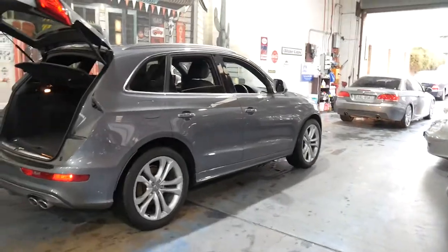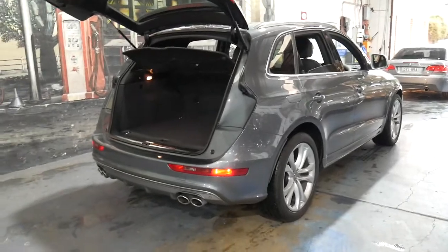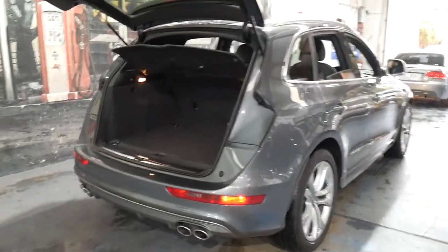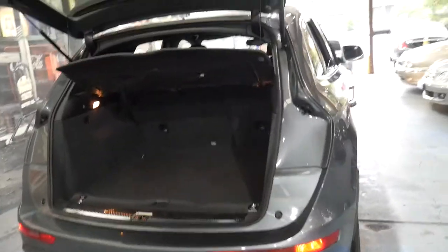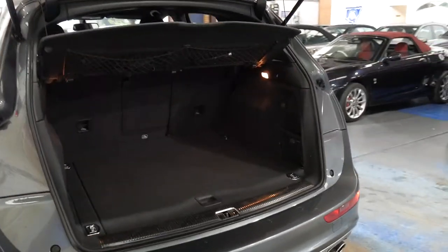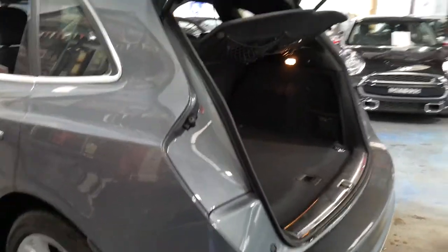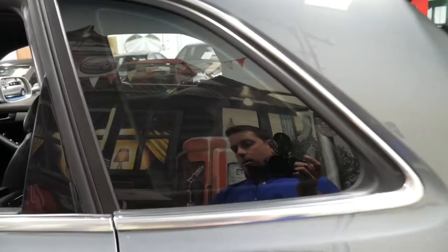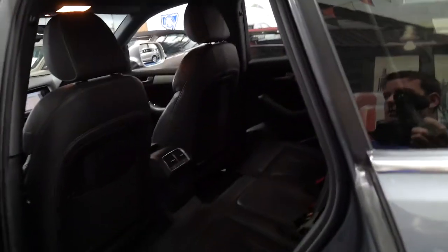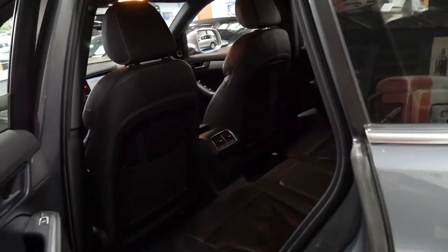Generally, I find with Audis, the S series, or in Mercedes, the AMG series, tends to be built better than your standard two litre TDI. I've got a Cayenne with a 180 kilowatt motor and that's done over 200,000 kilometres. It drives absolutely perfectly.